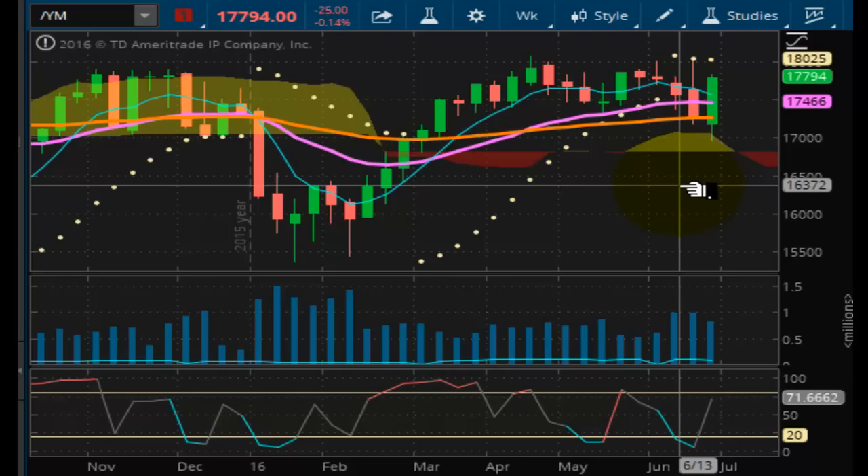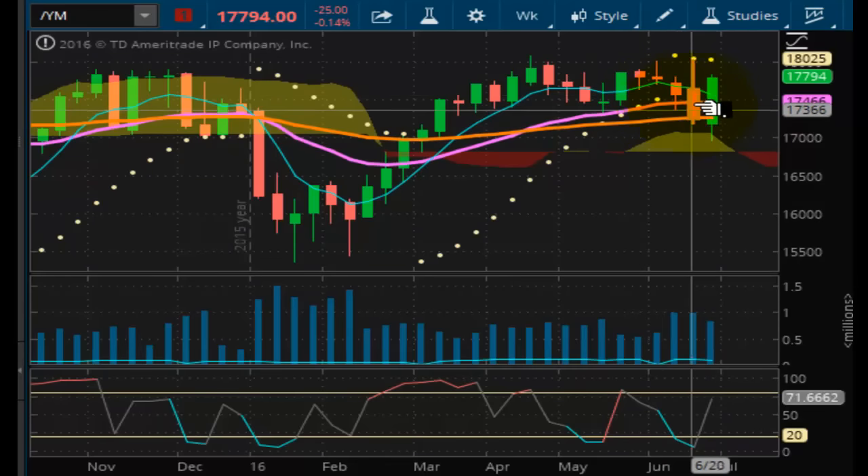You're looking at a chart of the Dow Jones Futures contract. It should be noted that since the Brexit, this market dropped 1,064 points. Since that drop, this market has recovered 867 of those 1,064 points. With just 197 more points to go, can the Dow Jones erase all of the Brexit losses?